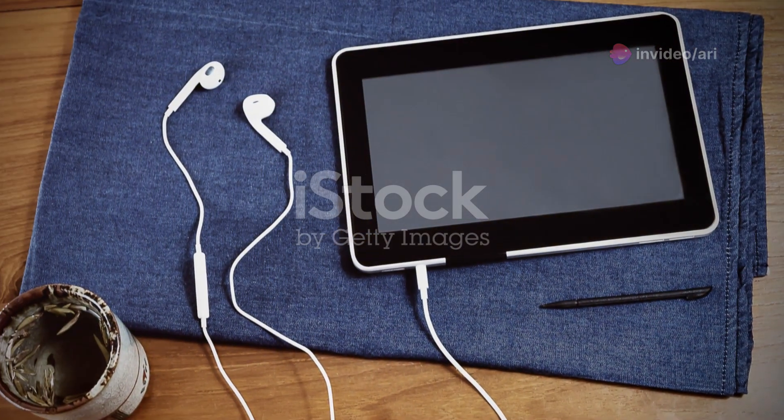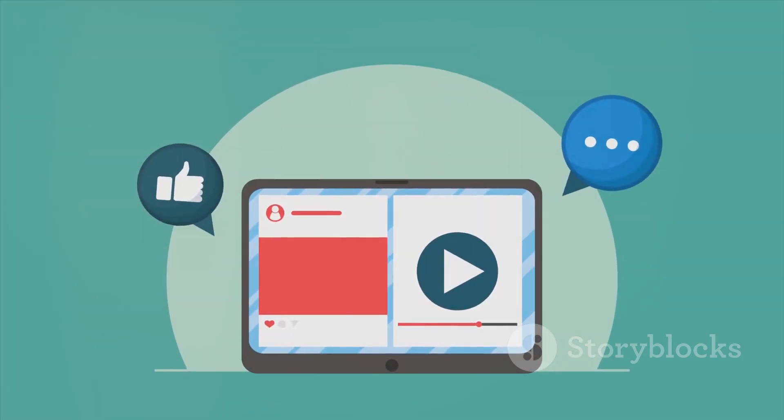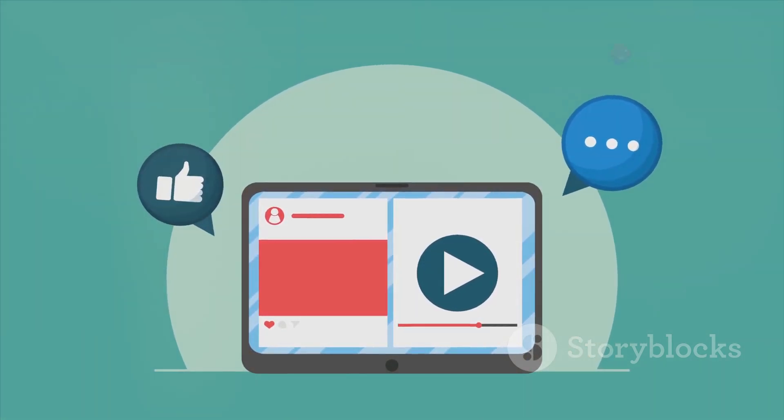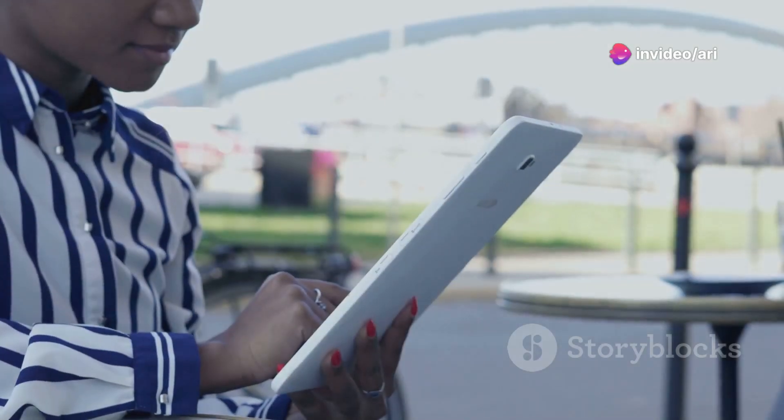Sound quality — top-notch. Whether you're listening through the built-in speakers or your earbuds, the audio is rich and immersive. Perfect for your favorite tunes or that latest blockbuster.